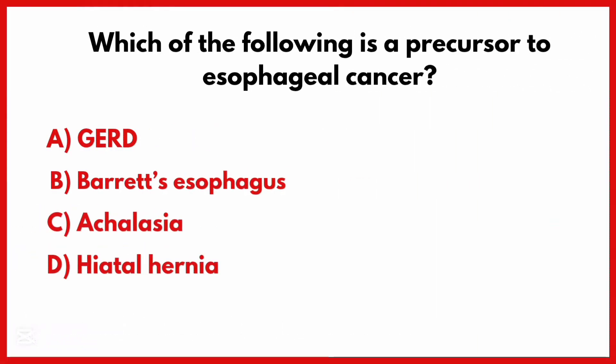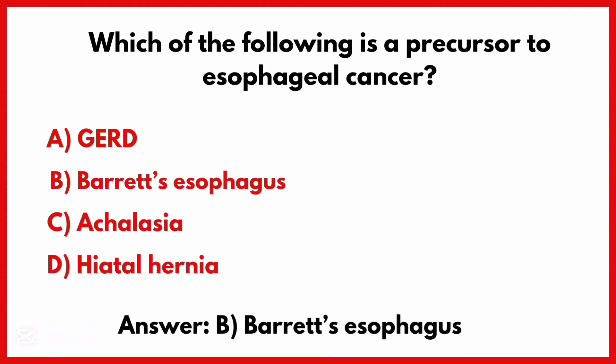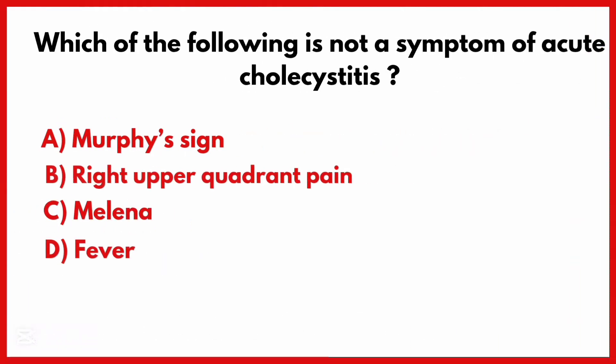Which of the following is a precursor to esophageal cancer? The correct answer is option B: Barrett's esophagus.